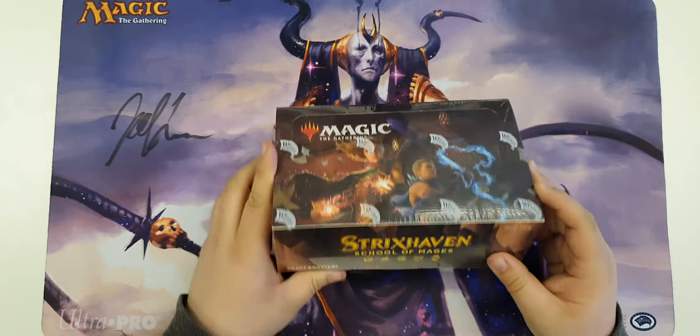It never gets old. I think I've opened hundreds of packs in my lifetime and there's still so much joy in seeing what's inside. I'm absolutely adoring the art from this set - a little more wholesome, a little less high fantasy and more kind of zany. Sometimes that break is needed.